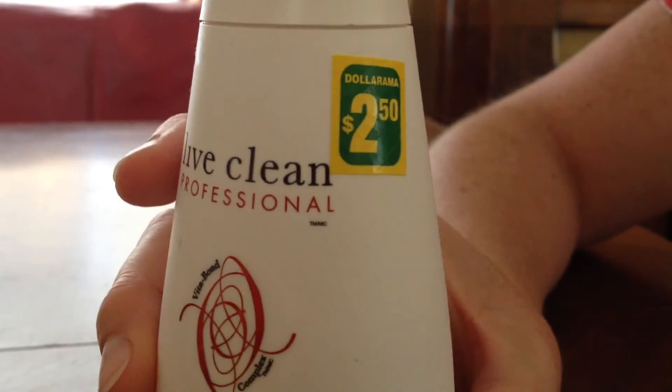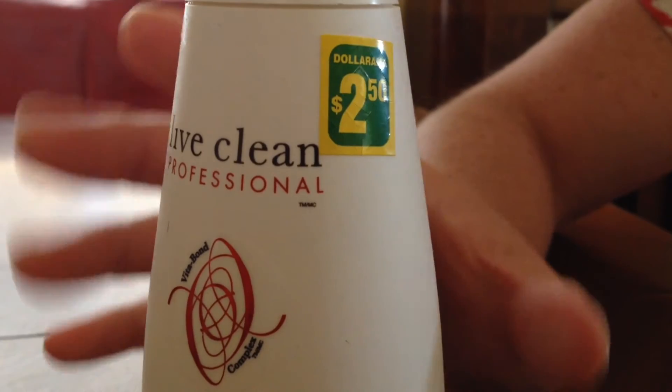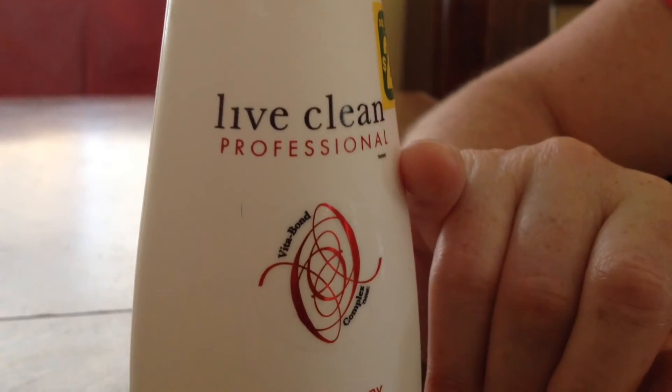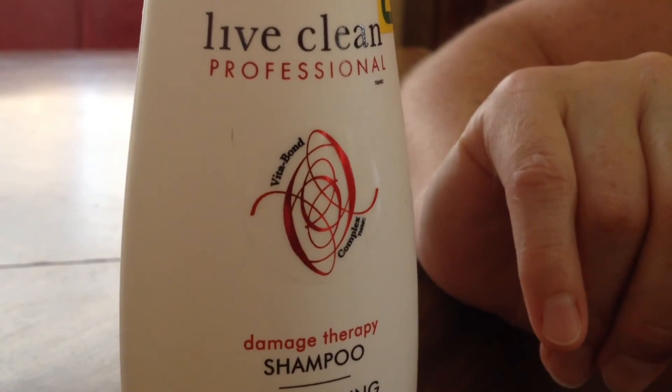Really great, and it looks like it's a regular product on the shelves now, so I'll be able to get it. I haven't tried this professional version before, but I'm going to give it a try — this might be my new favorite shampoo.